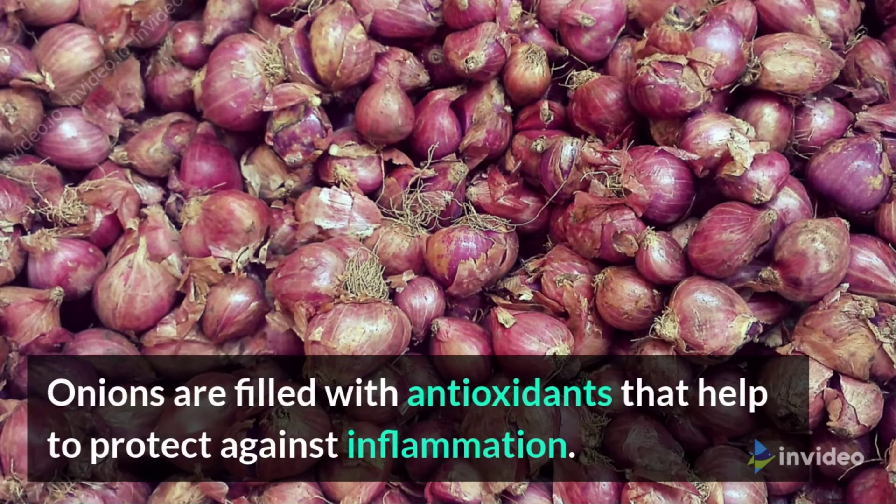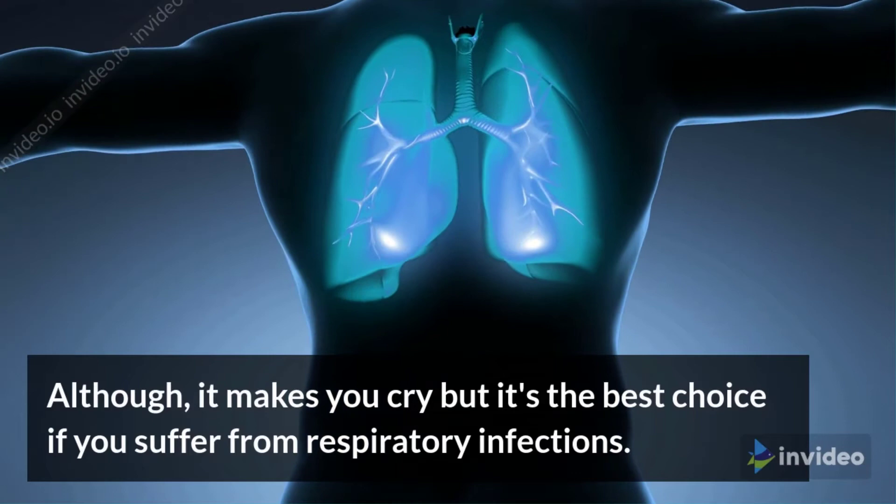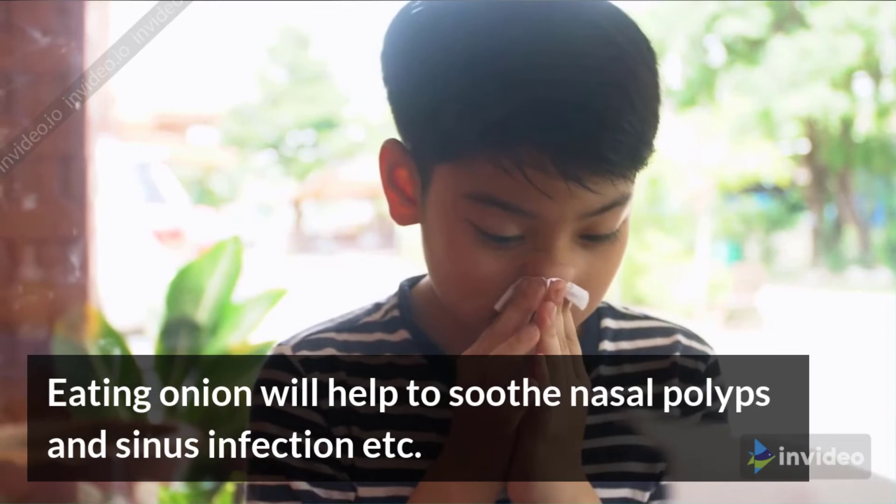Onions. Onions are filled with antioxidants that help to protect against inflammation. Although they make you cry, they are the best choice if you suffer from respiratory infections. Eating onions will help to soothe nasal polyps and sinus infections.